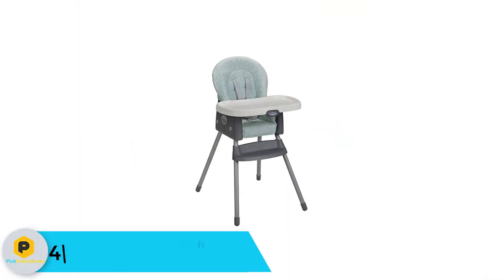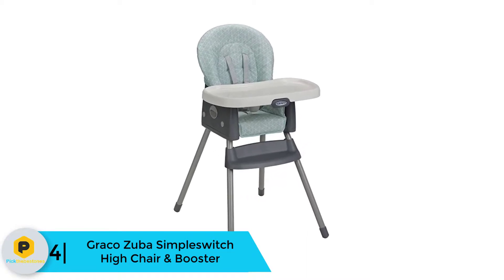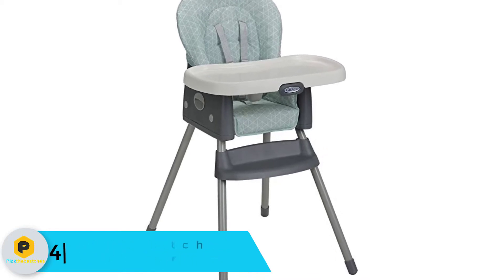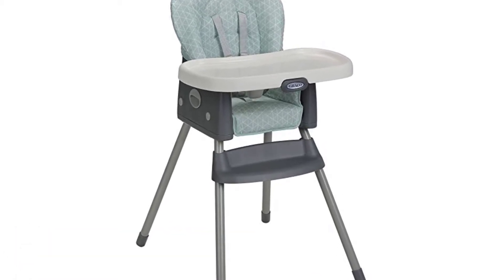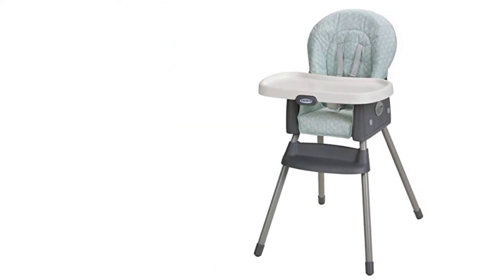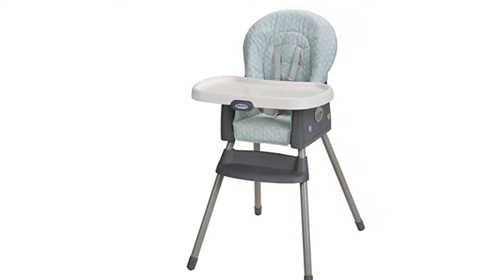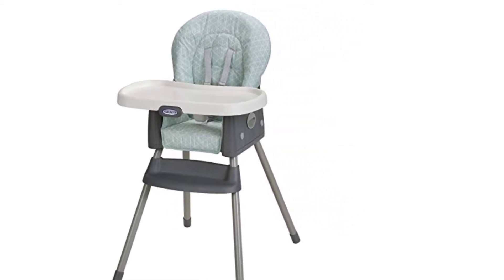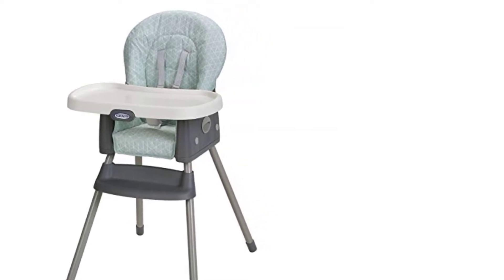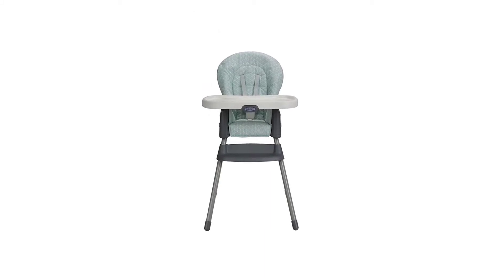Moving on at number 4, we have the Graco Zuba SimpleSwitch High Chair and Booster. Do you have a limited budget for the best high chair for your baby? Are you looking for a chair which has multiple facilities? Then you should go for this item from Graco. This Graco Zuba works as both a high chair and a booster, so you are getting two features in one chair. You are going to like this item because of its durability. It comes with a sturdy frame for maximum strength. Like the previous one from Graco, this item is also foldable, so you can store it conveniently after usage.